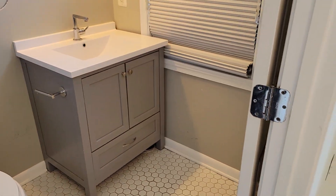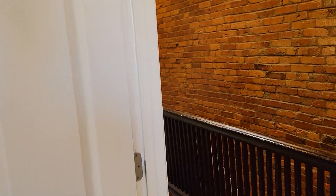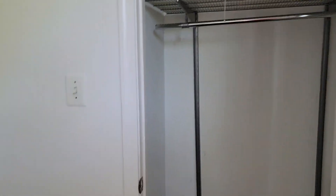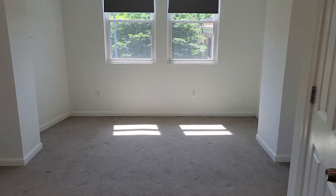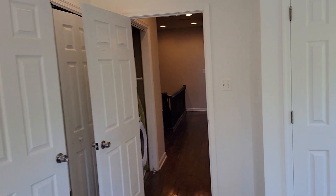The main bath is nicely updated with a nice shower. There's a skylight in the hall that gives you a little natural light. Bedroom number two has a little three-foot closet. Full-size washer and dryer, and your hall bath. Then your rear bedroom — this is a pretty good-sized bedroom. All the rooms have nice overhead lighting, which in an older home you don't always get.